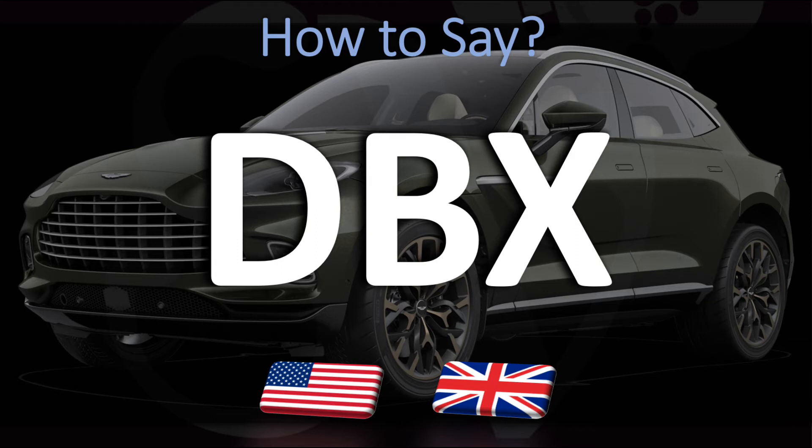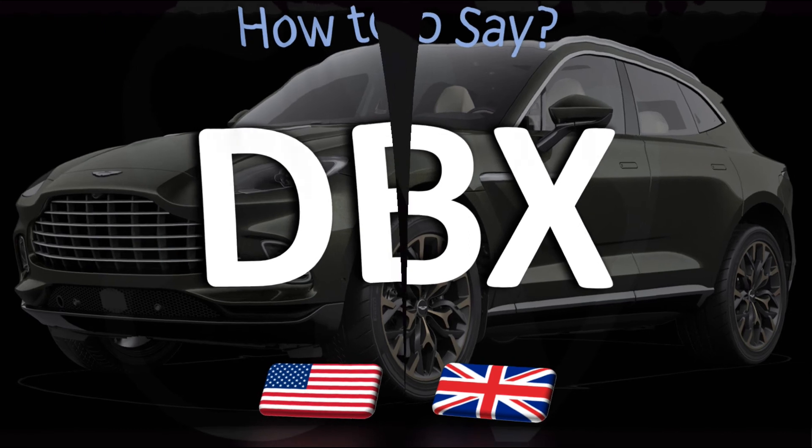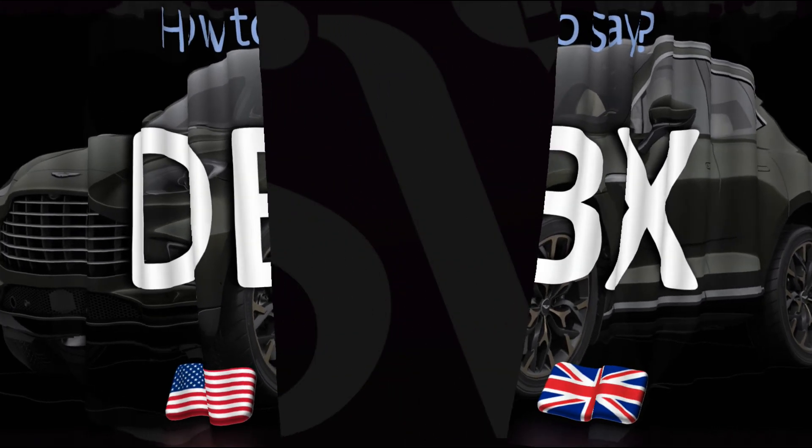How do you say it — the DBX SUV? DBX is how you want to say it. Most people refer to it as the DBX SUV, but the full pronunciation is DBX. And now you know it.